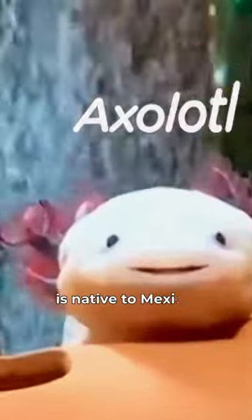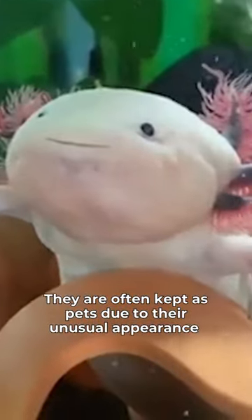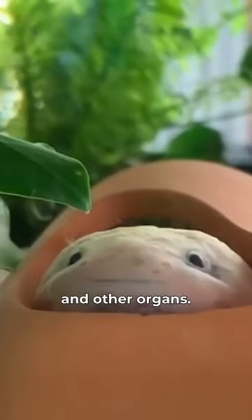The axolotl, also known as the Mexican walking fish, is native to Mexico. They have a long, slender body with four legs. They are often kept as pets due to their unusual appearance and their amazing ability to regenerate lost limbs, spinal cord, heart, and other organs.